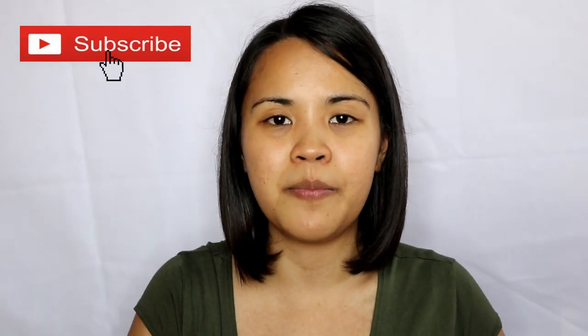Hey guys, welcome back to my channel, much love Gracie! Today is March 30th, 2019. If you're new here, please do not forget to click subscribe and the notification bell so you will get notified for any new videos. In this video, I will be reviewing a product that is one of the most talked-about cushions, and this is made in Thailand.